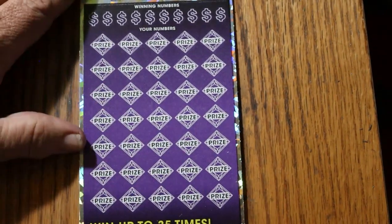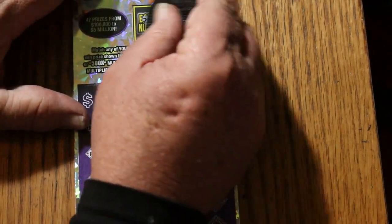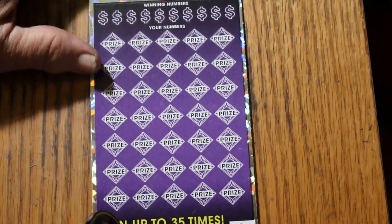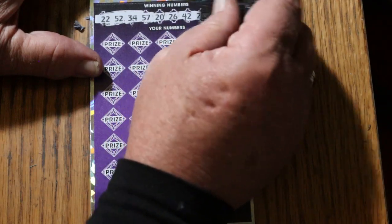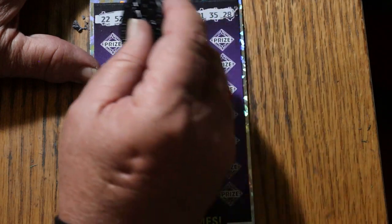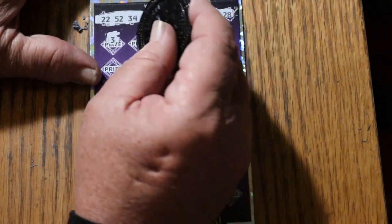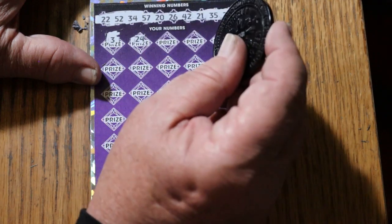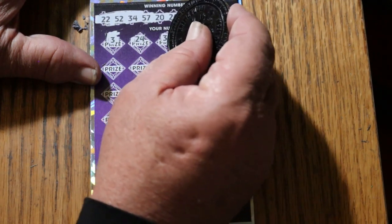All right, we'll start with the bonus number: 25. Then 22, 52, 34, 57, 20, 26, 42, 21, 35, and 28. All right. Number three — no singles. 24, 34, 37.